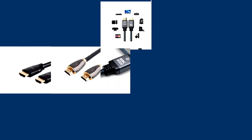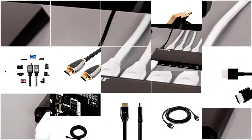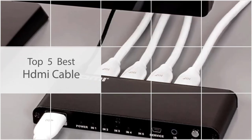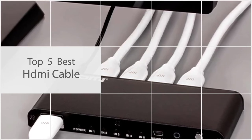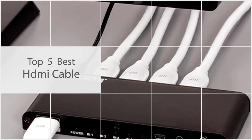With an HDMI cable, you can get high definition for your favorite video games, movies, and more. That being said, depending on what you're using it for, HDMI cables aren't necessarily a one-size-fits-all solution. In this video, we are going to review the best HDMI cables available on the market.